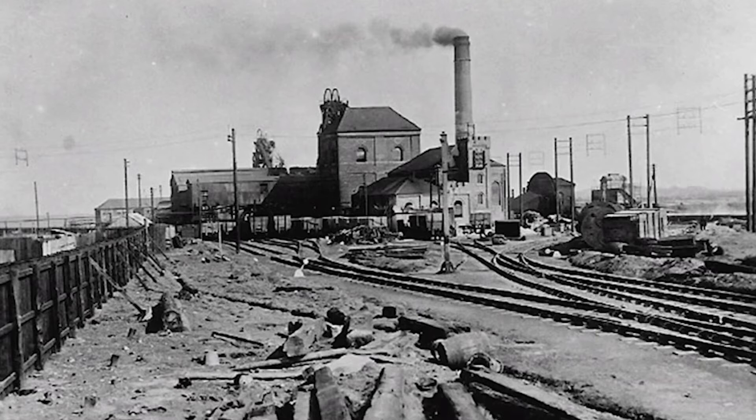That waste came to the surface in exactly the same way as the coal did. It was put into wagons, and at the time that this photograph was taken, the waste was shunted away with a little steam loco. It went across to the waste heaps between Wheatley Hill and Thornley, which were to the north-west of the colliery, shuttled away in big 15-ton wagons to be piled up over the years.